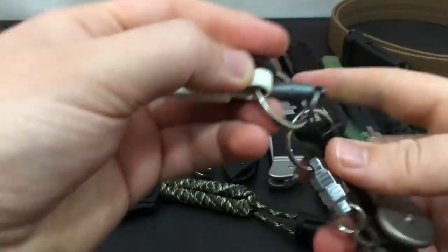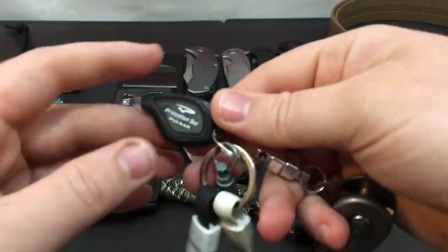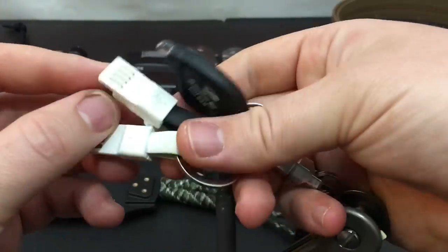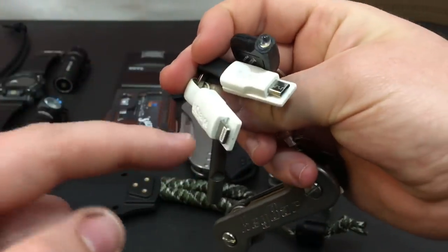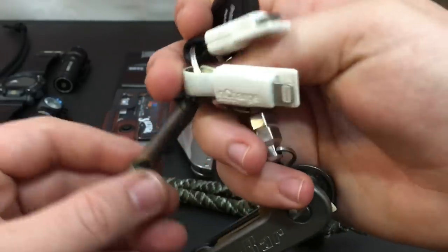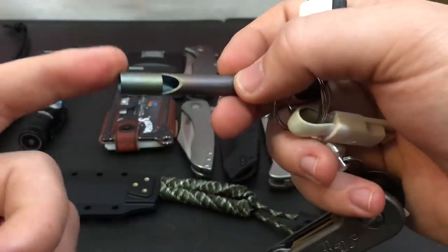Alternatively, what I usually keep on my keys is my Princeton Tech Pulsar little backup flashlight. I have my emergency USB and Lightning cables for my iPhone and any external batteries I have on me, and I have an emergency titanium whistle from Vargo.